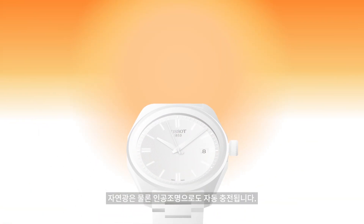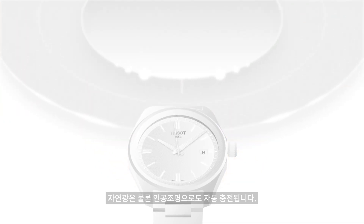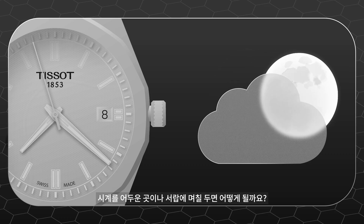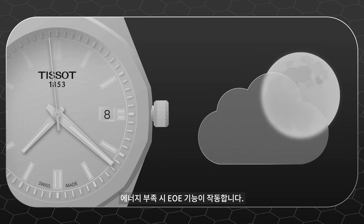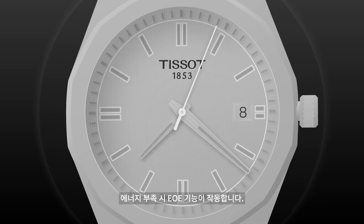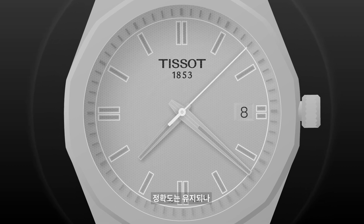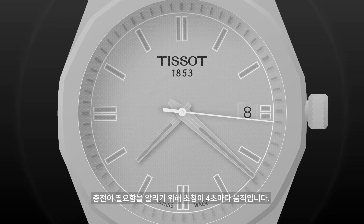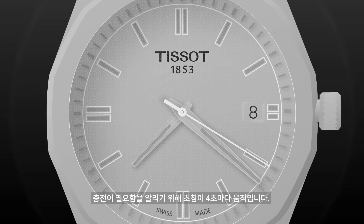The watch will automatically be powered by natural and even artificial light. What happens if my watch stays in darkness or in a drawer for days? The End of Energy function, EOE, will be activated to indicate a low battery. The accuracy of the watch will remain, but the second hand will only jump every four seconds to indicate that light exposure is needed to recharge.